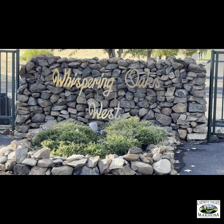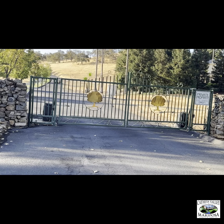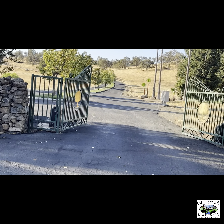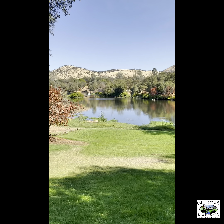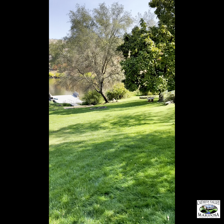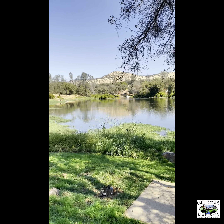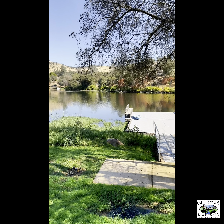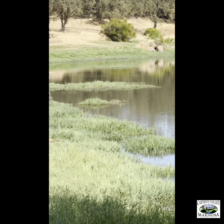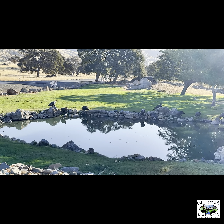This is our main entrance to Whispering Oaks West, which is a roughly 400-acre community of 45 separate parcels with common areas such as the lake — about eight surface acres. There's a lakeside park and here's our dock, which also serves as a local watering hole for the wild turkeys.